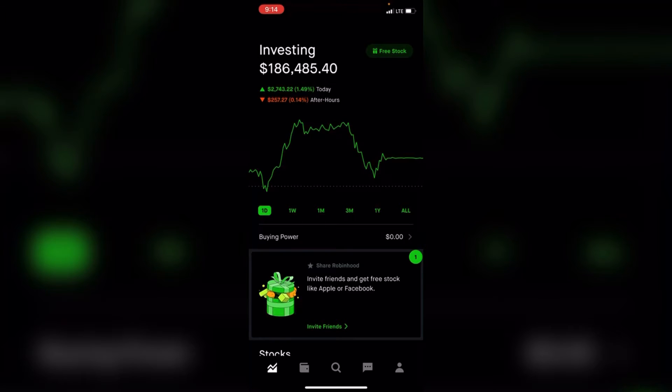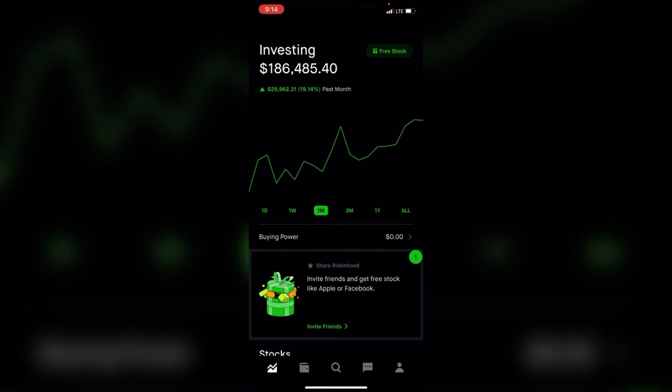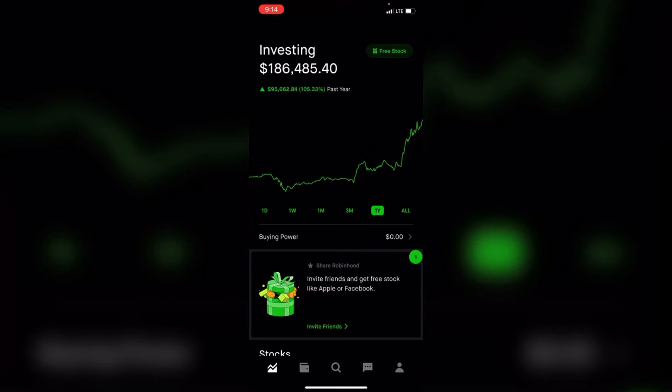For the week, up 4% or $7,000. On the one month, up 19% or $29,000. Three months up 71% or $77,000. On the year, up 105% or $95,000 — that's crazy, because when I started this portfolio three years ago I never would have thought I would make that much in one year.